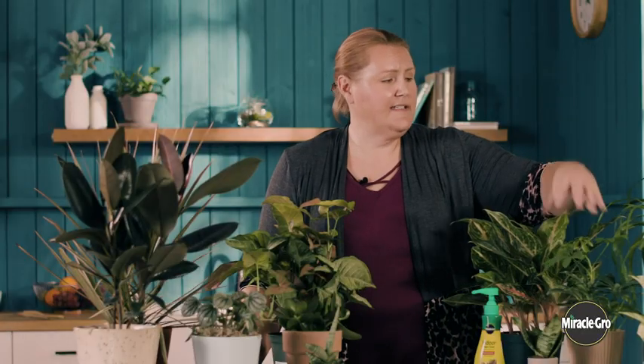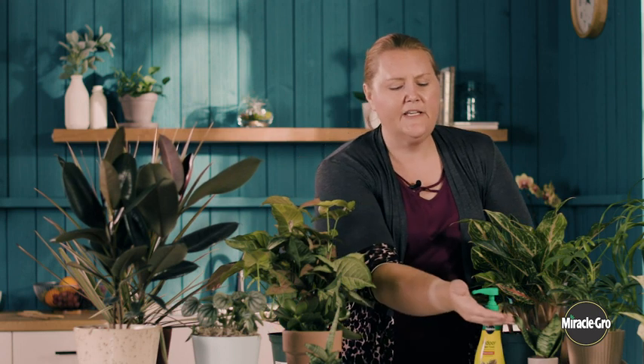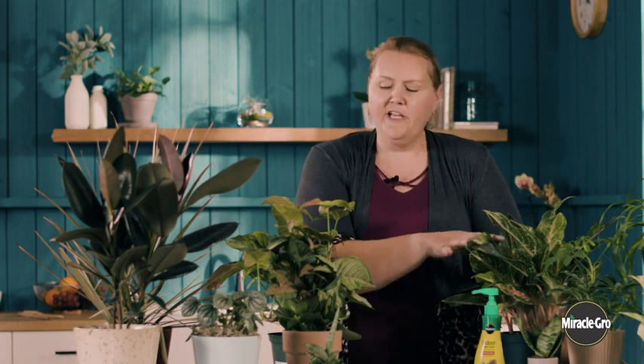So how do you know how much light your houseplants need? Houseplants fall into three different categories. High light, like the umbrella plant, the ponytail palm, and succulents. Medium light, like the pothos, the dracaena, and the rubber tree. And then low light plants, which would be things like your snake plant or your Chinese evergreen.